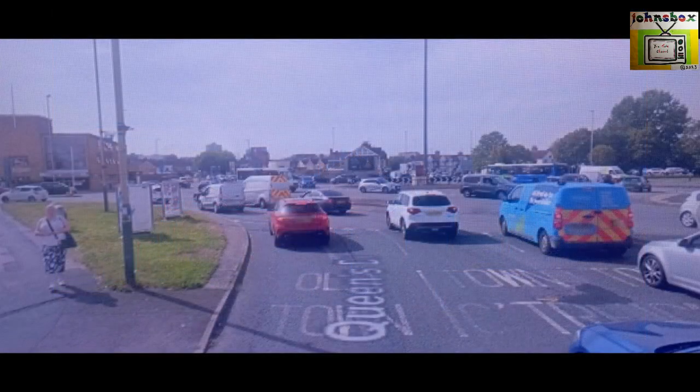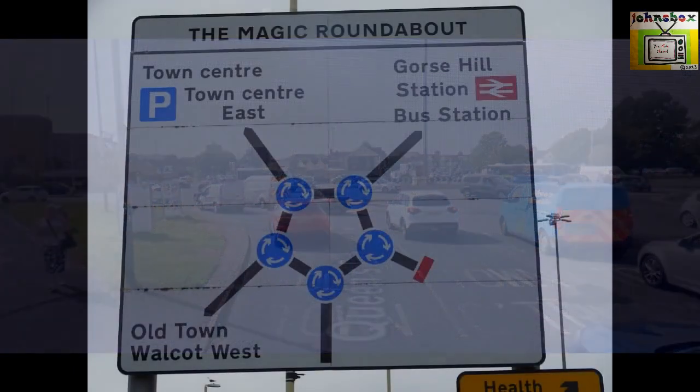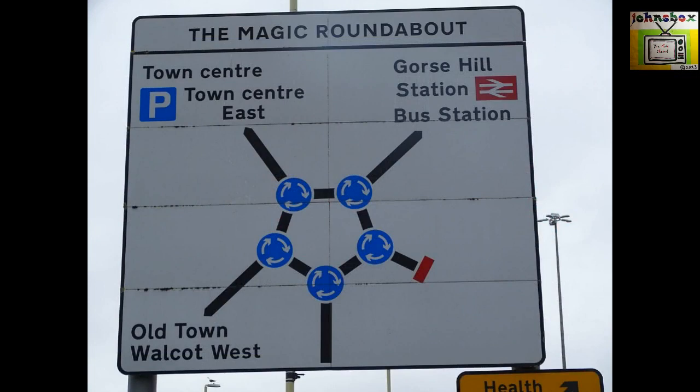Turning left, you head up Drove Road, leading up to Old Town. A right turn at the roundabout takes you along Shriverden Road, and a bear right turn along County Road, up to North Swindon.